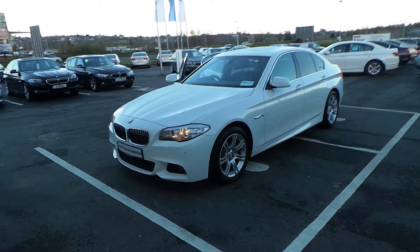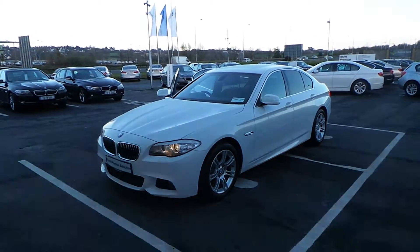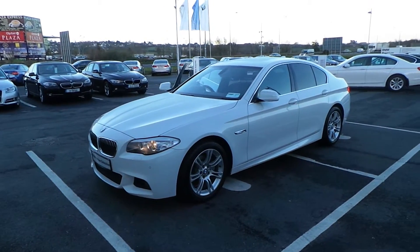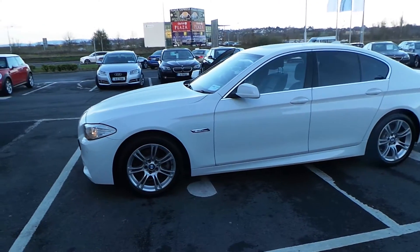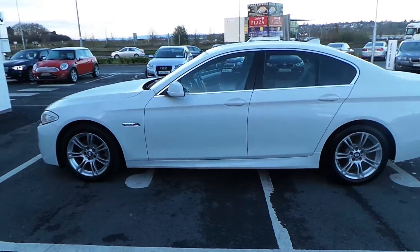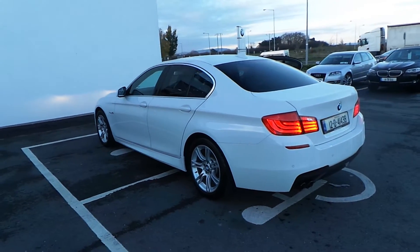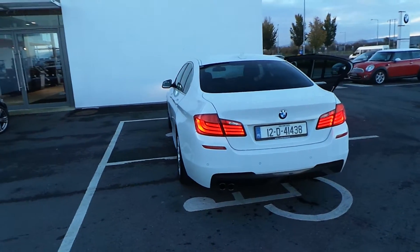Hello, my name is Dara Ryan from N Conlon & Sons on the Tipperary Road in Limerick, our local BMW dealership. Thank you for viewing our video today. I'm showing you a 2012 BMW 520 diesel M Sport automatic transmission in a beautiful alpine white exterior colour with a black Dakota leather interior. I'll go through some of the additional equipment with the car. The car is retailing at €38,495.